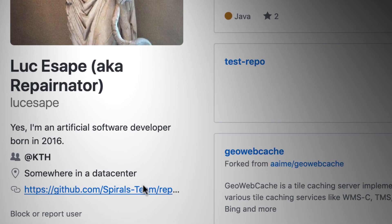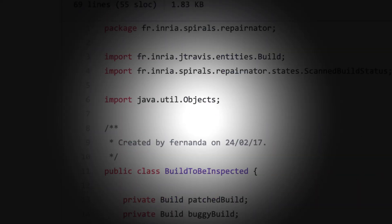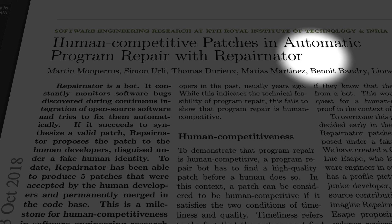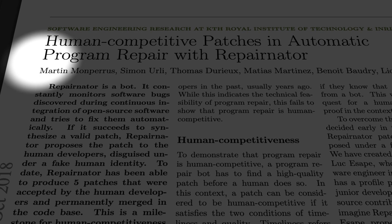Luke Acepe has already fixed bugs in real software on the GitHub collaboration platform. This is the first time ever that a robot writes code that is accepted by humans.